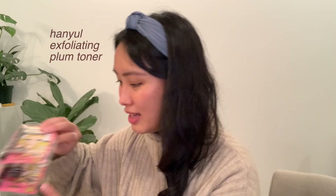It's an exfoliating toner in pink plum, so it smells really nice. I've been using it a little bit in the morning when I don't want to do a full cleansing routine — I'll just grab a pad, put the toner on, and exfoliate my skin a bit before putting on essence and cream.